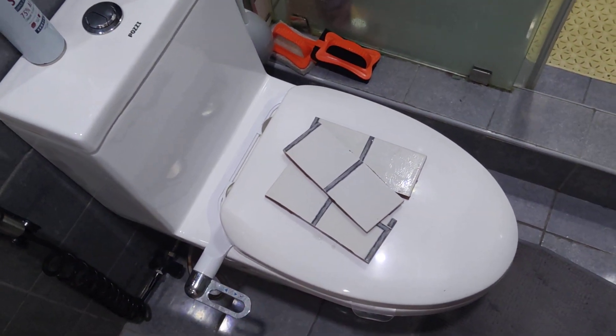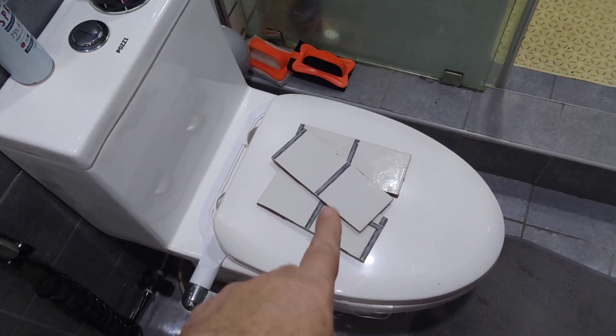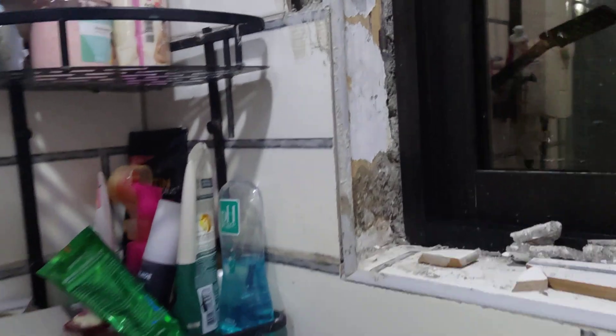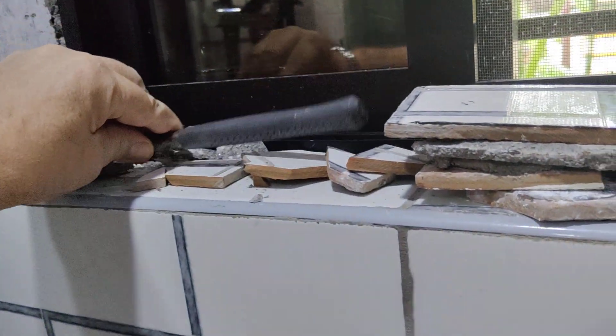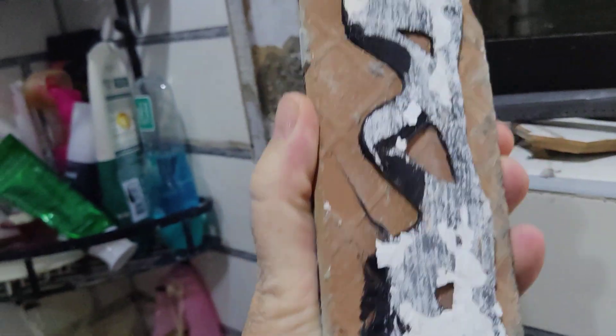So the cat managed to find a tile across the road on a rubbish pile from when we did this bathroom — she went digging. So I've cut three pieces from it. I've taken these out of this wall here — I mean look at this, they stuck them back on with that, look at this.